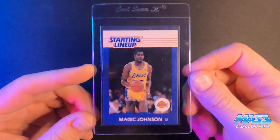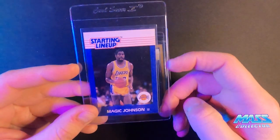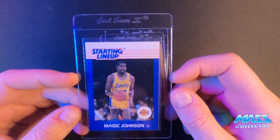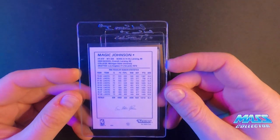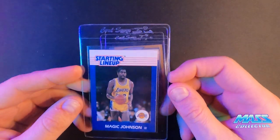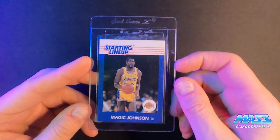Next up is Magic Johnson's Starting Lineup 1988. This thing is like perfect condition. There are no issues with it — it's perfectly centered top to bottom, left to right. The back looks great. I think this is a definite 10 candidate. Looks great.